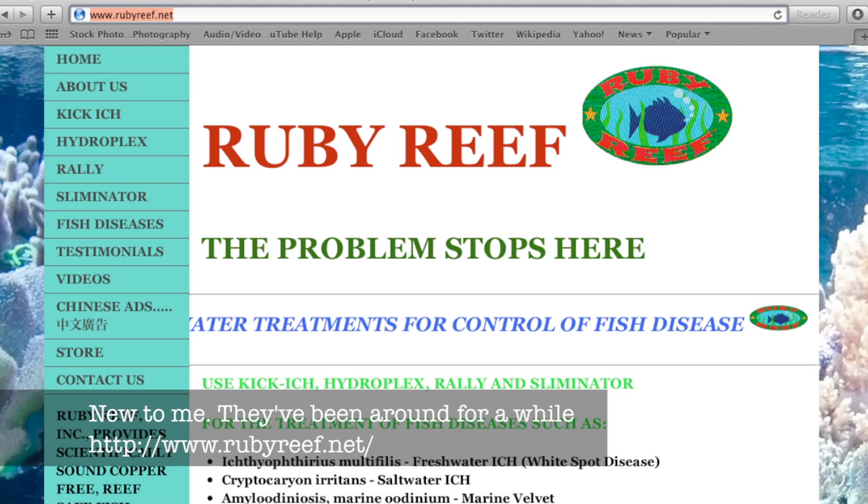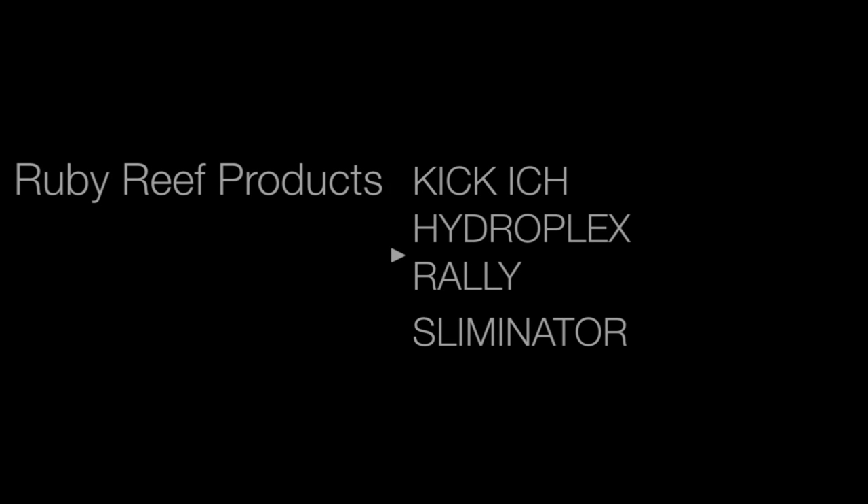Hey guys, I actually found a new product. It's made by a company called Ruby Reef. We have two products: Kikik and Rowley. Why don't you tell us about some of these great products, starting with the Kikik?